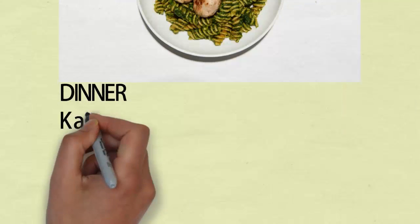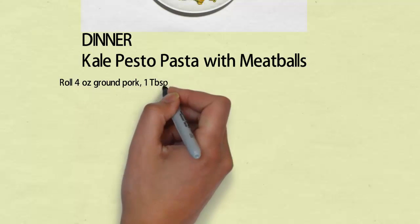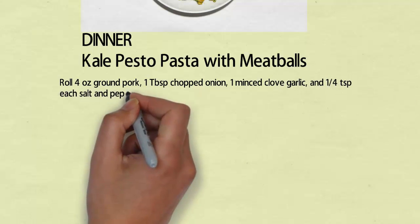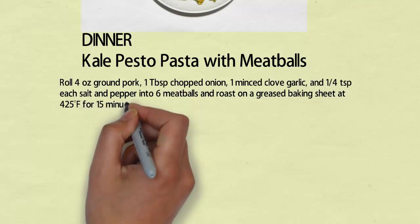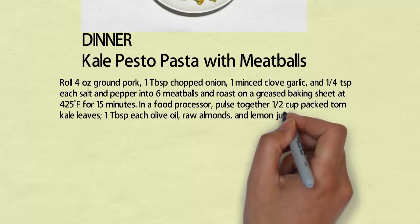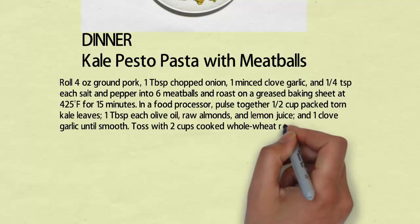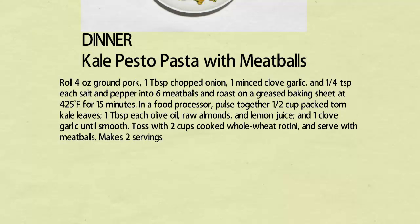Dinner: kale pesto pasta with meatballs. Roll 4 ounces ground pork, 1 tablespoon chopped onion, 1 minced clove garlic, and 1/4 teaspoon each salt and pepper into 6 meatballs and roast on a greased baking sheet at 425 degrees Fahrenheit for 15 minutes. In a food processor, pulse together 1/2 cup packed torn kale leaves, 1 tablespoon each olive oil, raw almonds, and lemon juice, and 1 clove garlic until smooth. Toss with 2 cups cooked whole wheat rotini and serve with meatballs. Makes 2 servings.